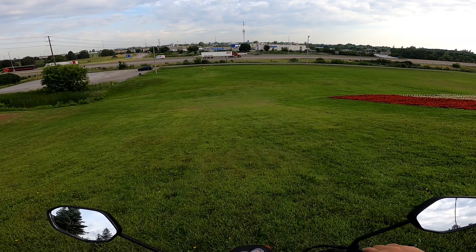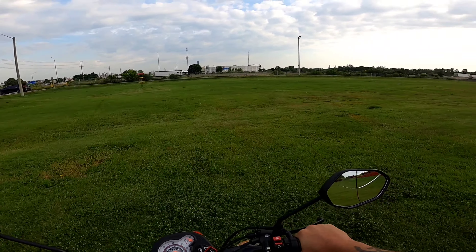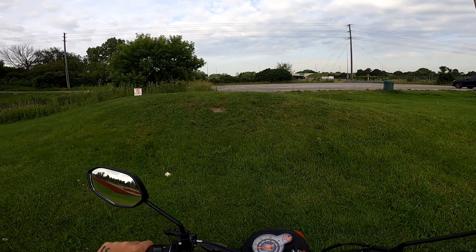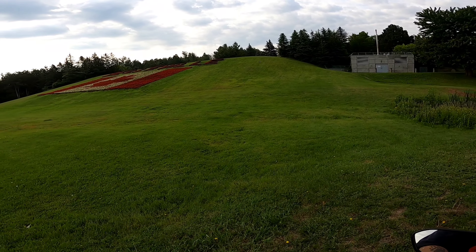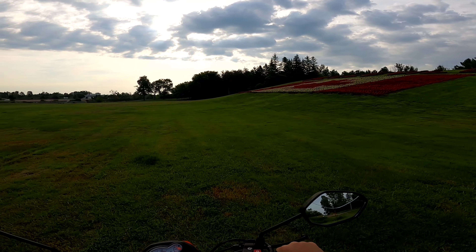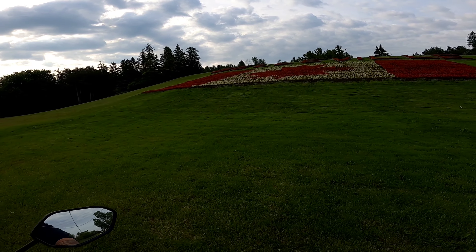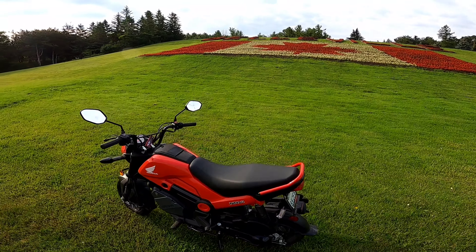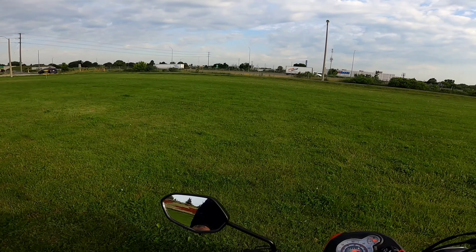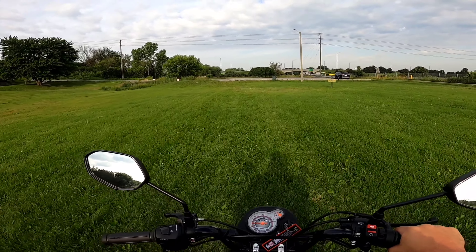Let's do another hill climb guys. This is a steep hill - steep steep. It doesn't look like it and the grass is wet too. Let's see if we can make it. I probably should have got a run at it but it's still pulling me up. What the heck? How is that possible? That is wild - I went at it slow thinking I wasn't going to make it. That is freaking wild.